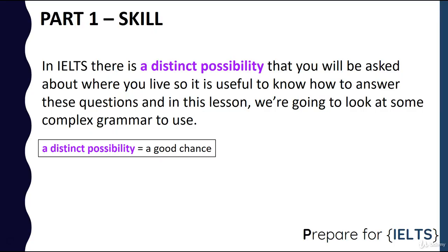In IELTS there's a distinct possibility — this means a very good chance — that you will be asked questions about where you live. So we can use this topic to practice the complex grammar that will be useful for you, and not just for this topic, but it would be useful for other topics as well.